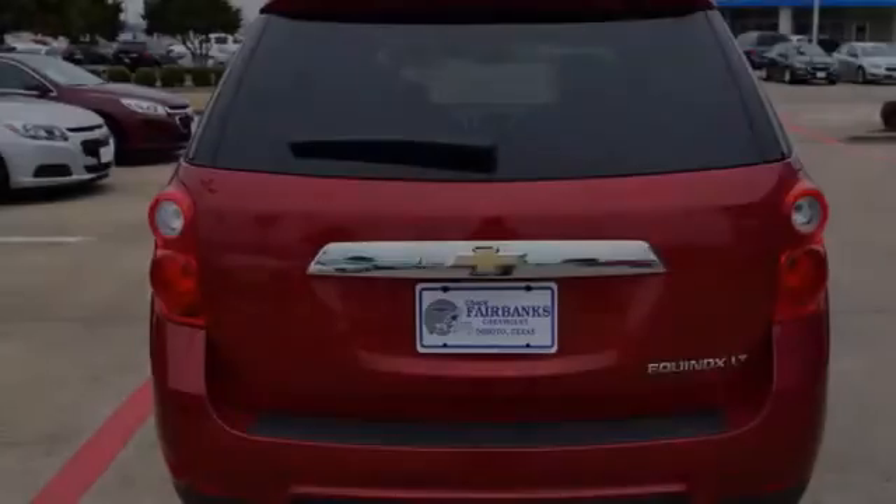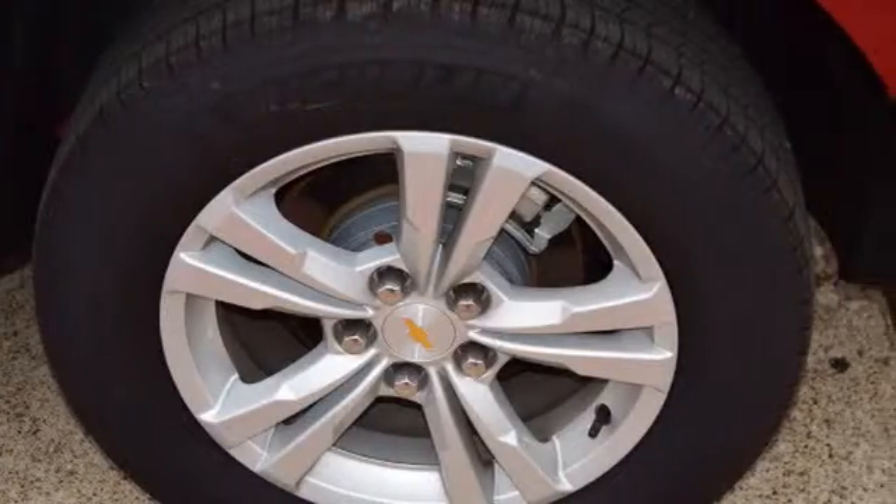Traction control and stability control systems. A low tire pressure indicator. Fog lamps. An anti-lock braking system. Alloy wheels. And a tripodometer.